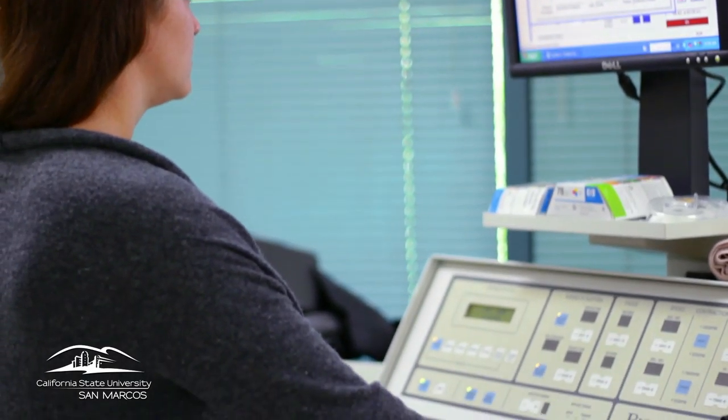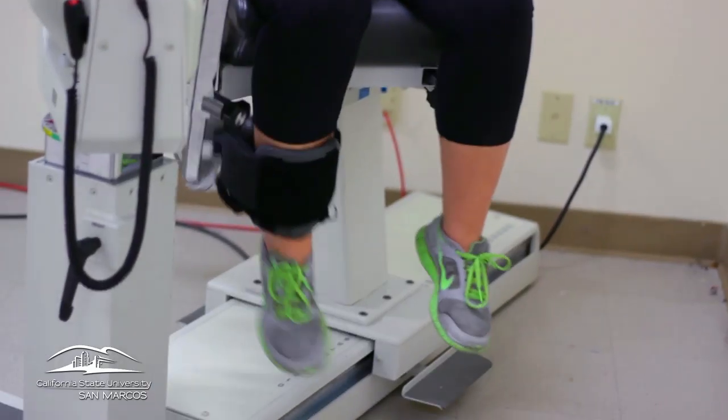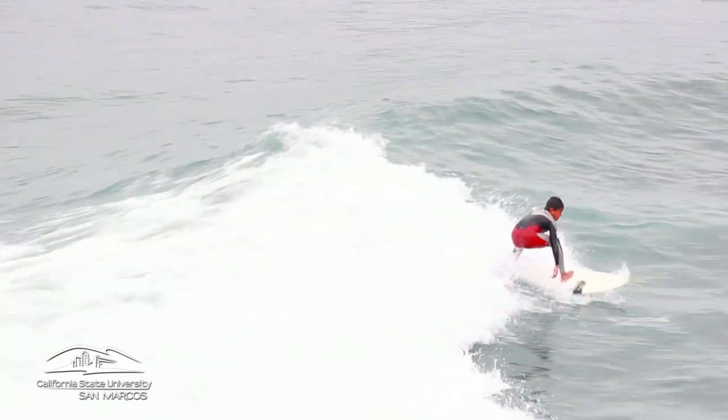We're using the Biodex, an isokinetic dynamometer, which calculates leg strength. We're testing whether leg strength has anything to do with how you stand on a surfboard.